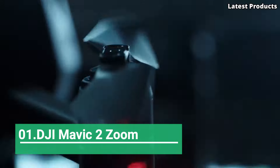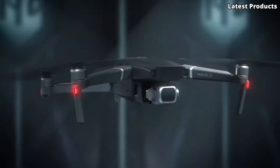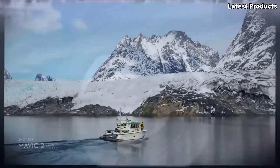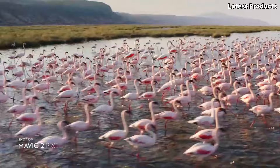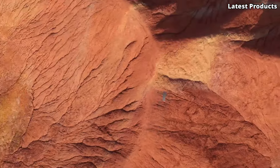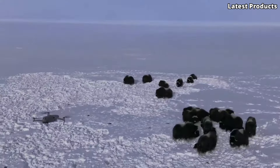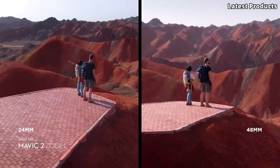Number 1: DJI Mavic 2 Zoom. Introducing the DJI Mavic 2 Zoom, a game-changing drone that redefines aerial photography and videography. With its innovative zoom capabilities and advanced features, the Mavic 2 Zoom offers unparalleled versatility and creativity for capturing stunning shots from the sky. Equipped with a 12-megapixel camera and a 2x optical zoom lens, the Mavic 2 Zoom allows you to capture breathtaking aerial footage with precision and clarity. Whether you're zooming in on distant subjects or capturing sweeping landscapes, the Mavic 2 Zoom delivers incredible detail and dynamic range.